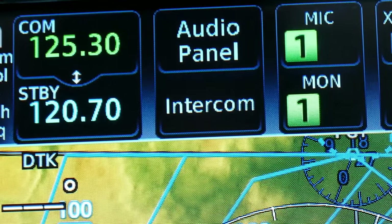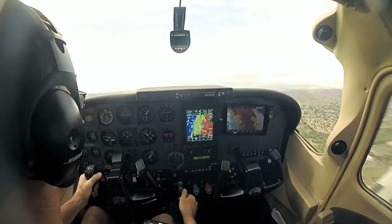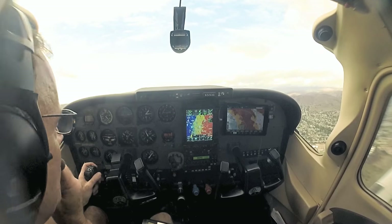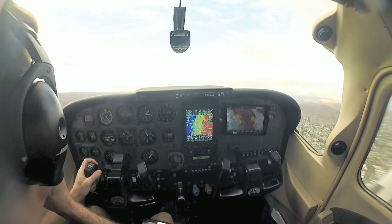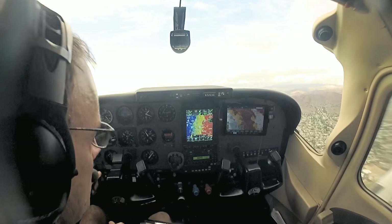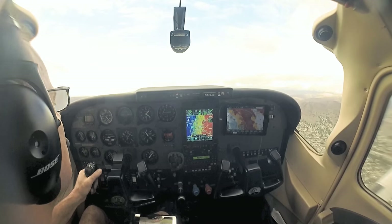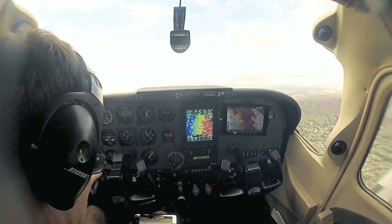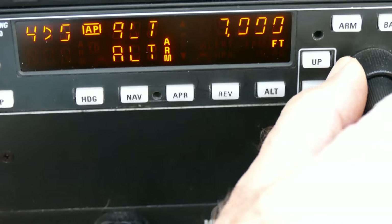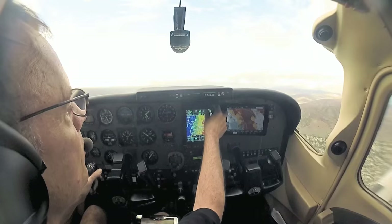We flip over, listen for a second, see what's going on. SoCal, Skylane 5153 Golf, 1,200 climbing 3,000, heading 320. 5153 Golf, SoCal departure, Miramar altimeter is 2992, IDENT, climb maintain 9,000. IDENT, climb maintain 9,000, 53 Golf. IDENT would be that one — it lights up, puts an ID on there. He's just verifying that it's me climbing.